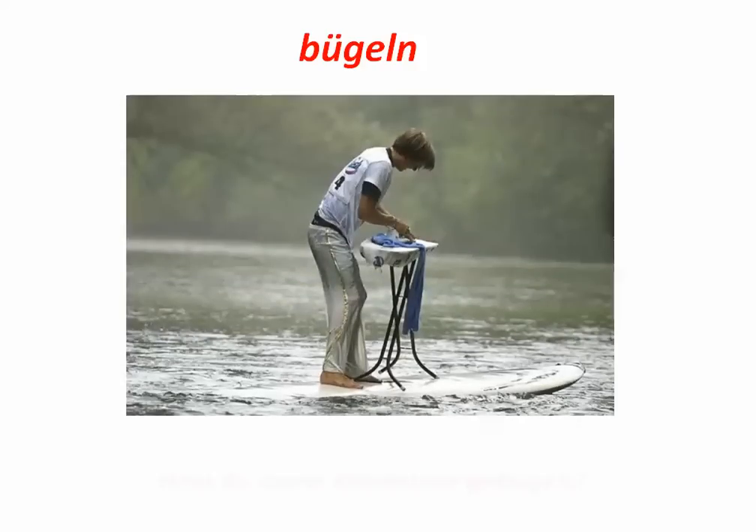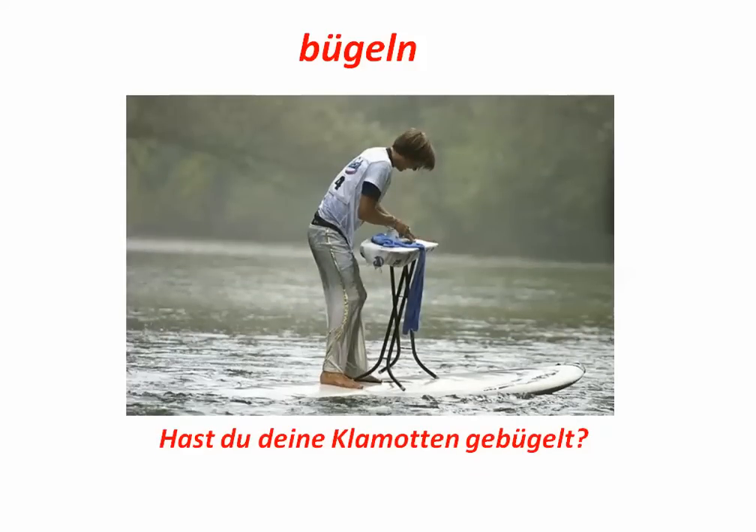Bügeln. Hast du deine Klamotten gebügelt? Und bügeln is to iron. And a Bügeleisen is the word for the actual iron.